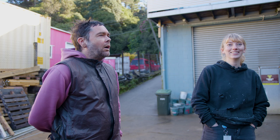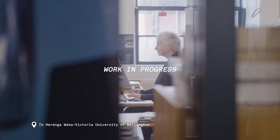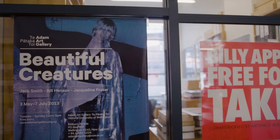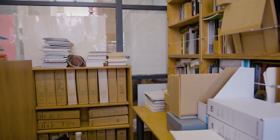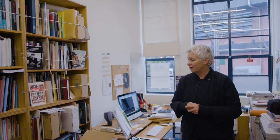I've got the daunting task of sorting this incredible office, because we've got this idea of moving some of it into the Kirk gallery for this back of house exhibition, so that I can sort through and decide what belongs here as part of the Adam Art Gallery's archive and what I'll be taking home.